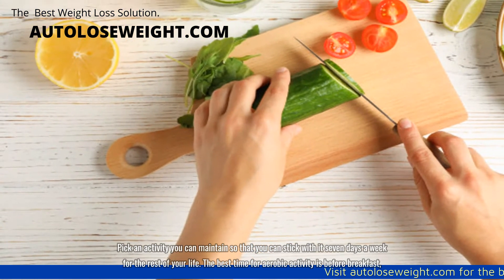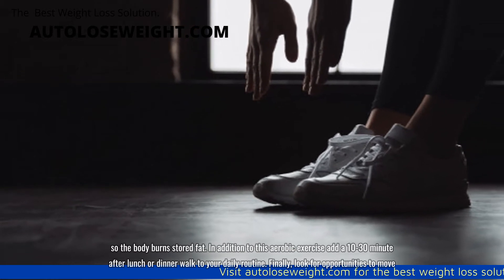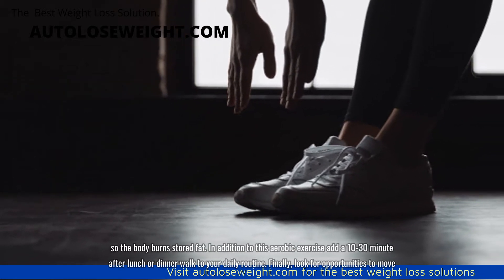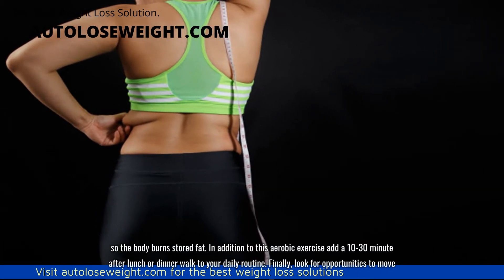The best time for aerobic activity is before breakfast so the body burns stored fat. In addition to this aerobic exercise, add a 10 to 30 minute after-lunch or after-dinner walk to your daily routine.